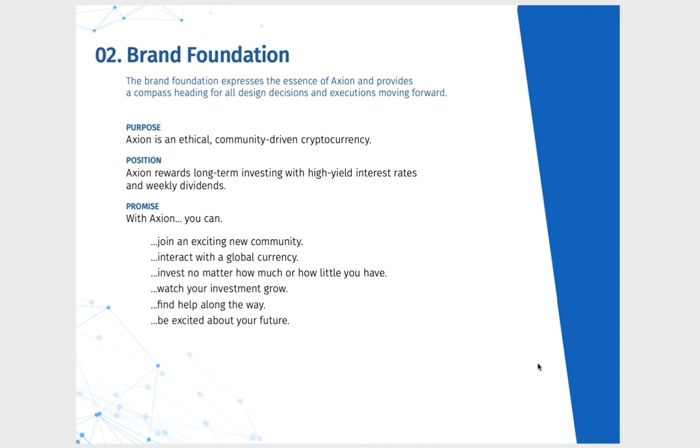Brand Foundation expresses the essence of Axiom and provides a compass heading for all design, transitions and executions moving forward — basically a clear direction. Axiom's purpose is an ethical, community-driven cryptocurrency. We position Axiom to reward long-term investing with high yield interest rates and weekly dividends. Axiom has an 8% per annum minimum interest rate, plus wrapped Bitcoin and more Axiom from the venture capital auctions and regular auctions respectively. With Axiom you can: join an exciting new community, interact with the global currency, invest no matter how much or how little you have, watch your investment grow, find help along the way, and be excited about your future.